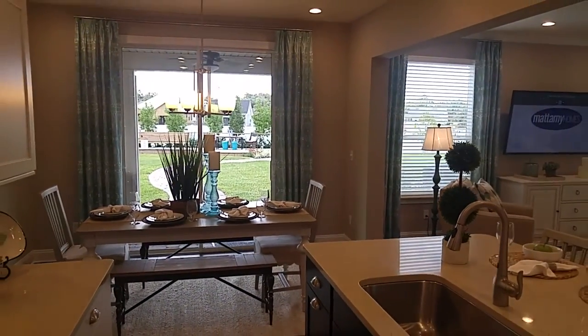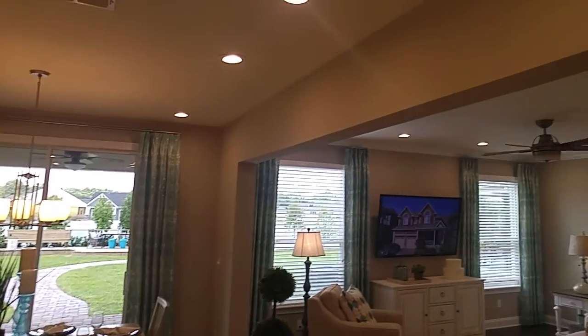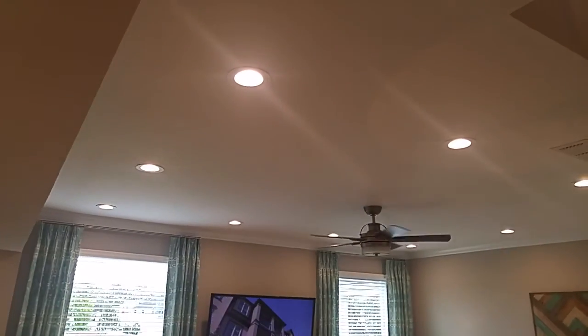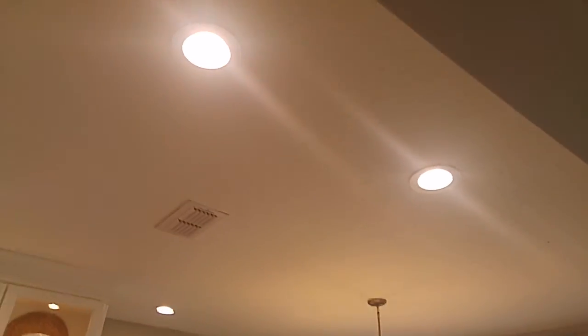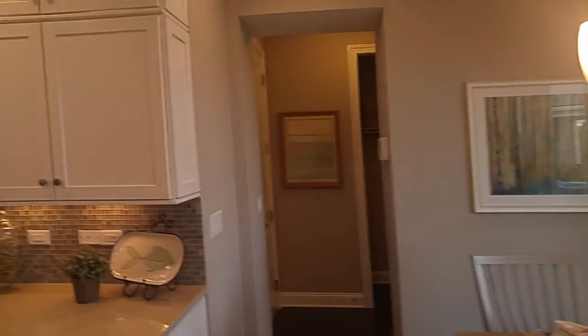I'm doing a couple of other videos of this Haley model, so be sure to check those out on my YouTube channel. I love all the recessed lights — that's clearly going to be an upgrade, but having plenty of light throughout makes a big difference.